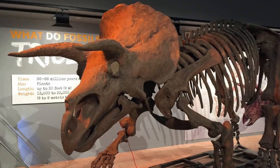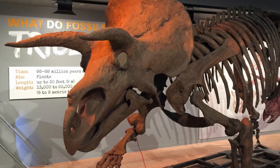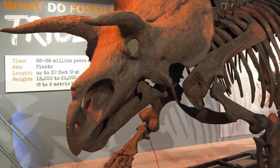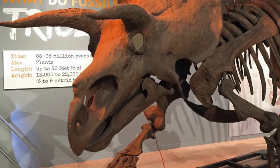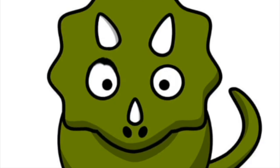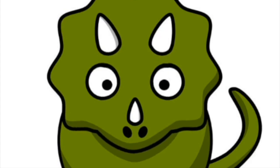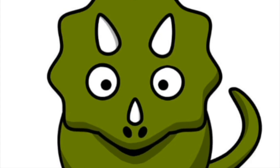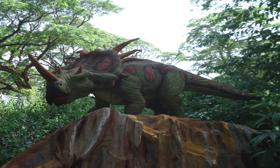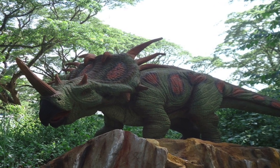Fact number six: one of the lesser-known facts about Triceratops is that we had hard, bird-like beaks, and we could rip off hundreds of pounds of tough vegetation every day so that we could eat. Here's fact number seven: Triceratops had approximately 400 to 800 teeth during the course of our lifetime. However, we didn't use all of these teeth at once — we were constantly replacing them throughout our entire lifetime as they wore out.